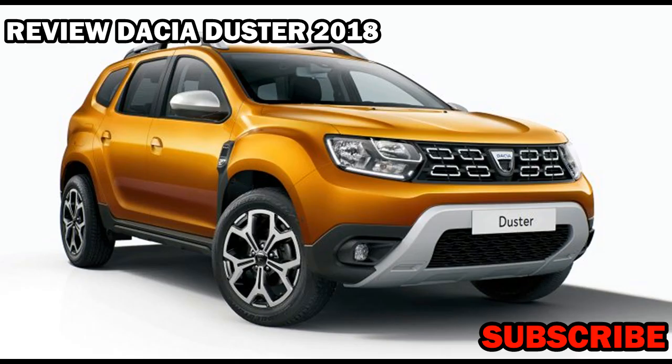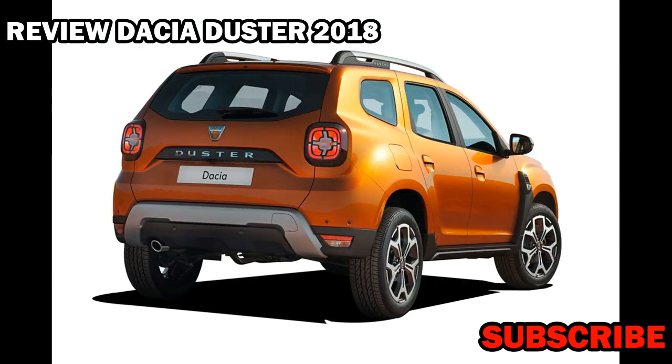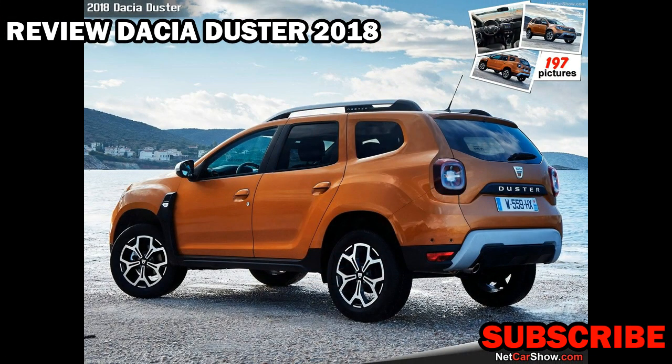All new Dacia Duster 2018. While it's described as all new, this Duster is in fact based on the same platform as the model it replaces. It also means we get to use our favorite phrase of evolution not revolution when describing the styling, which is marginally better than Dacia's description of robust.